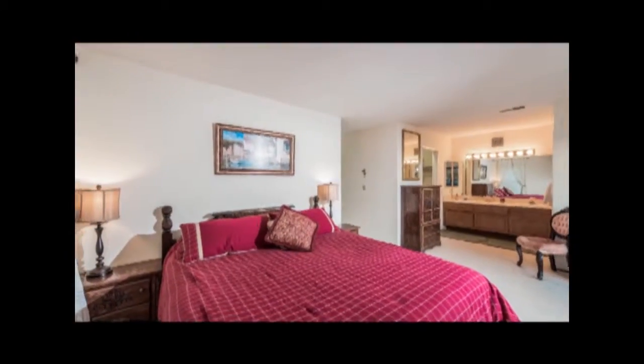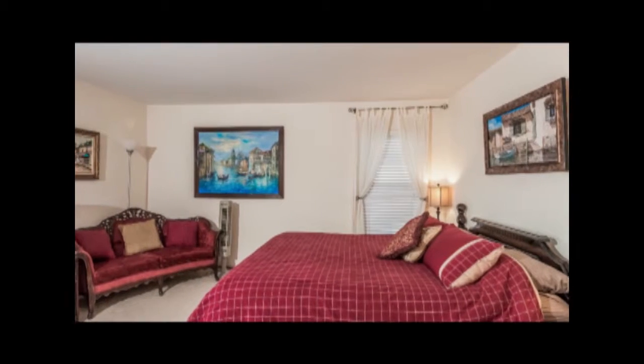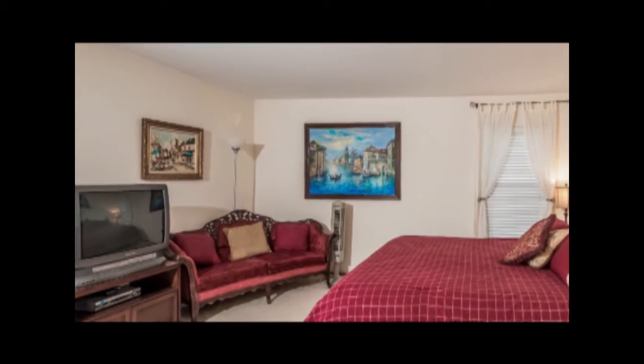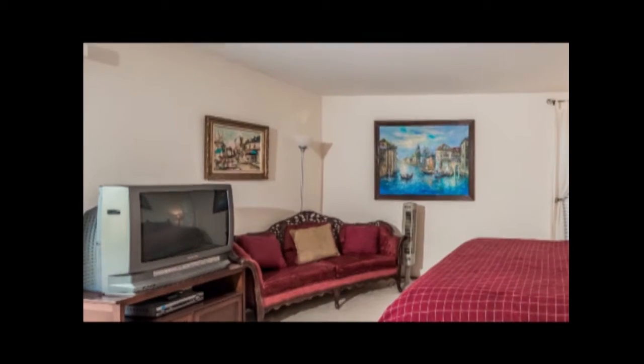The master bedroom has a California king-size bed with the most comfortable bamboo Tempur-Pedic pillows. The antique settee is perfect for an evening of reading. There is a television hooked up to cable in this room for your TV watching pleasure.